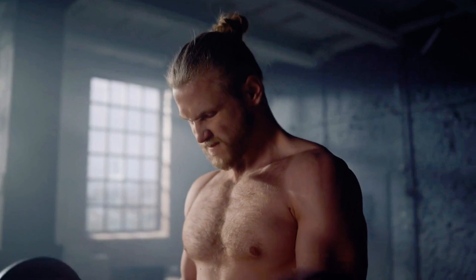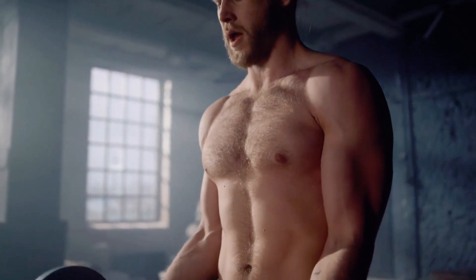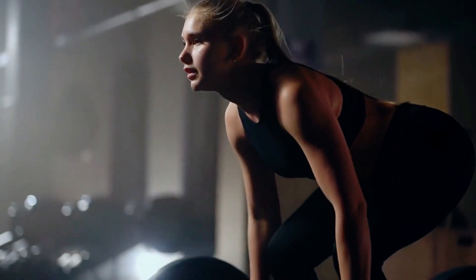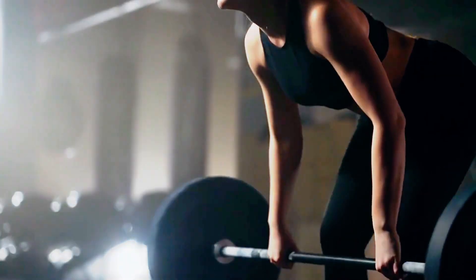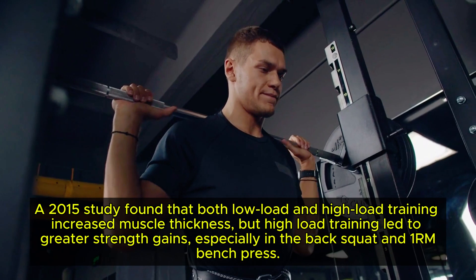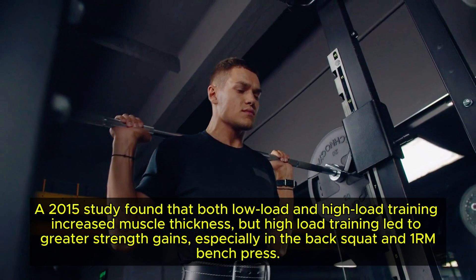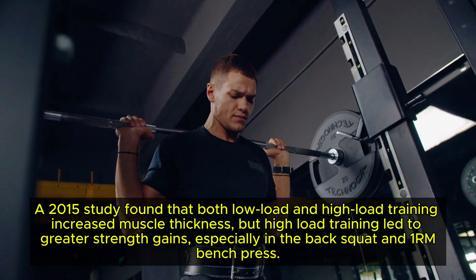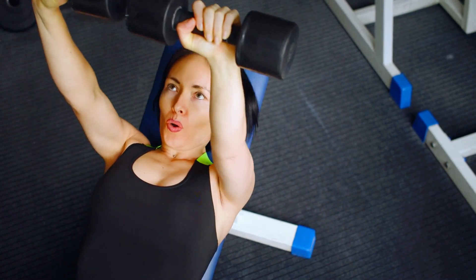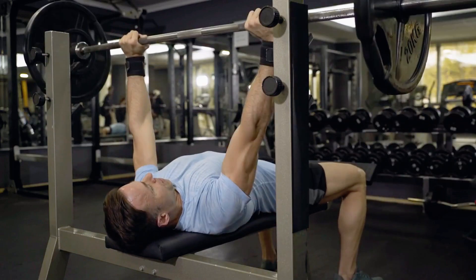High intensity training creates greater mechanical tension, crucial for muscle growth. While high volume training helps beginners, experienced lifters can make substantial gains with heavy, low volume sets. A 2015 study found that both low load and high load training increased muscle thickness, but high load training led to greater strength gains, especially in the back squat and one rep max bench press. If you've been sticking to high rep, lower weight routines, it might be time to challenge your muscles with heavier weights.